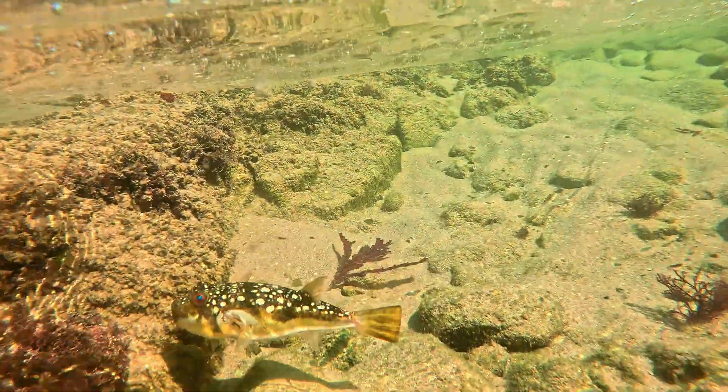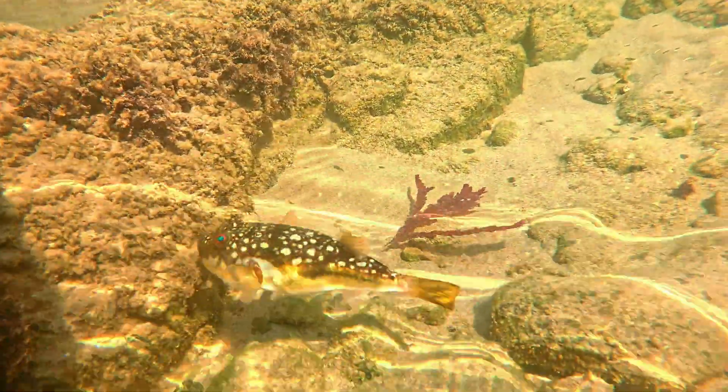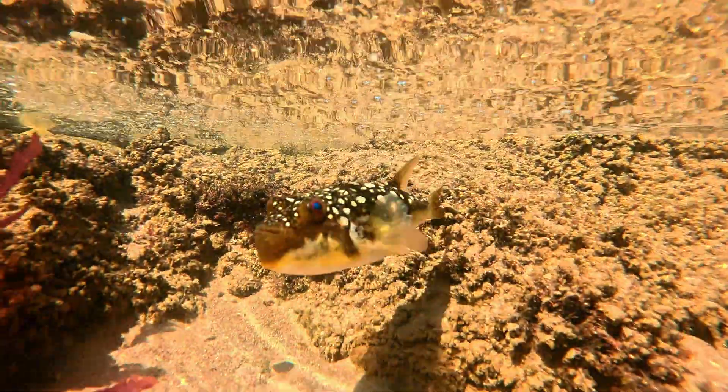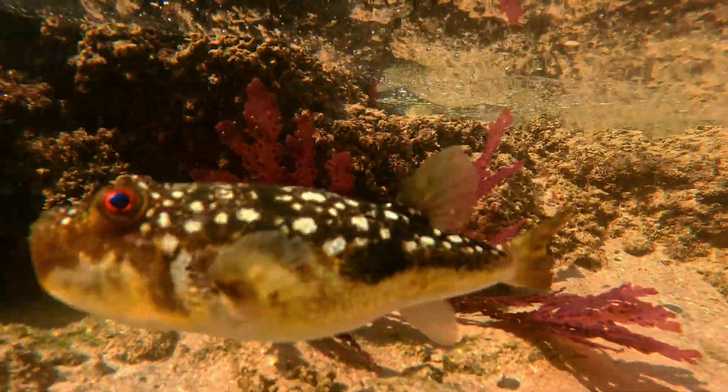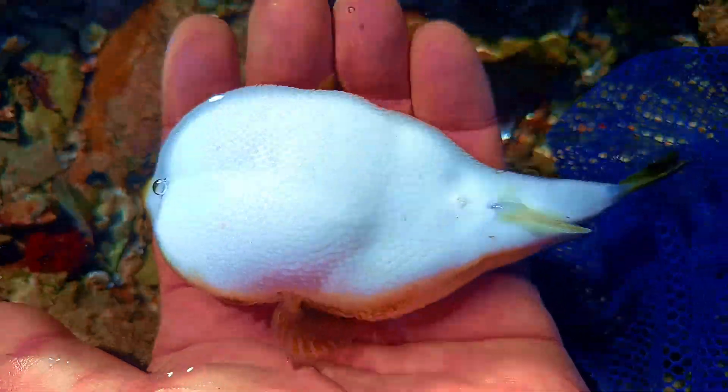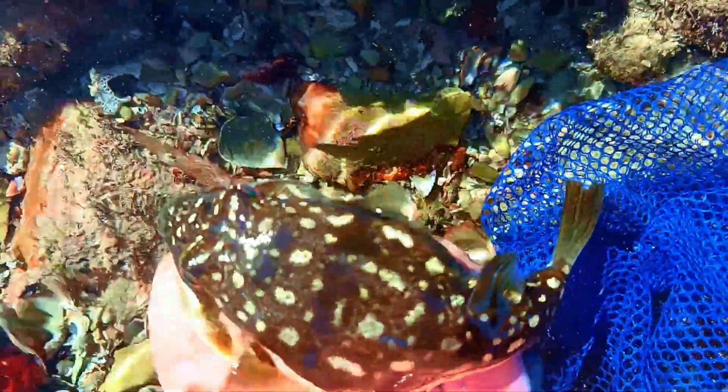I found this puffer fish cruising around. They're really cool little unusual fish. Sometimes if you hold them, they turn into a little tennis ball, but quickly deflate and swim on after. This one puffed up as I caught it — but don't worry, this is why they're called puffer fish.